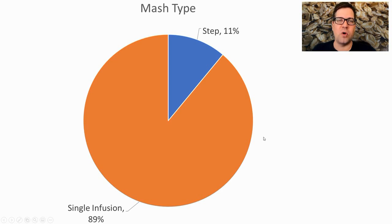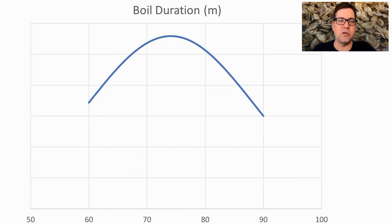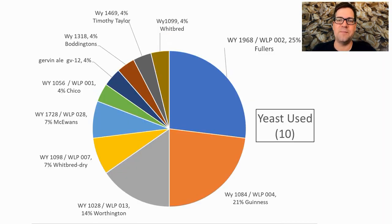For mash types, all but one or two used a single infusion mash; two did a step mash. I'll do a single infusion. The alpha rest average was 154°F (68°C) for an average of 69 minutes. I plan to be right on the mean. Boil duration ranged from 60 to 90 minutes with an average of 74 — I'll use 75 minutes.